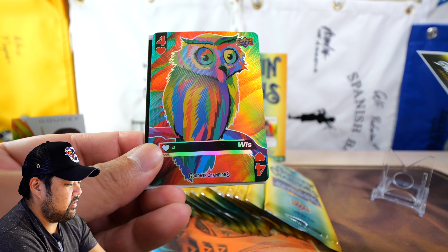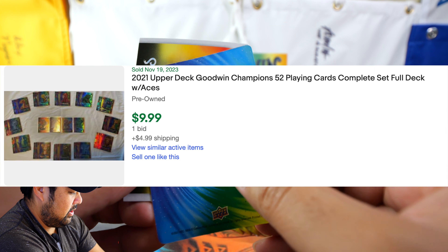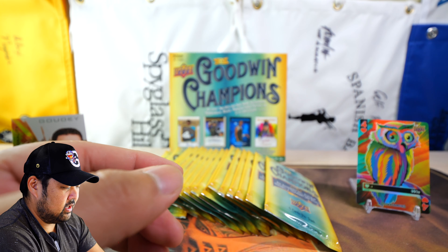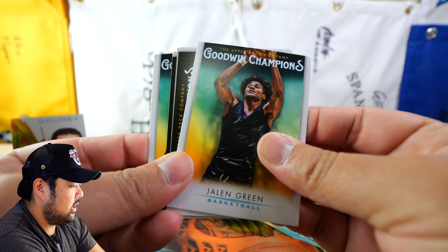So let's go ahead and open this. You get at least two hits per box - hits include autographs, memorabilia relics, manufactured patches, or lenticulars. Pretty much if you get something that's non-auto, it takes away from your chance of getting an auto.